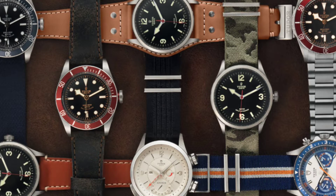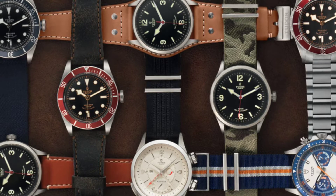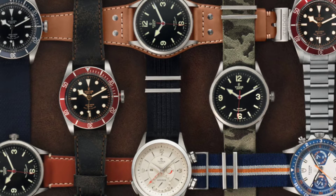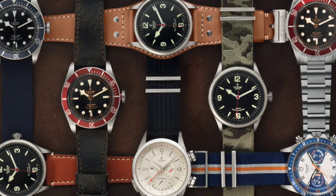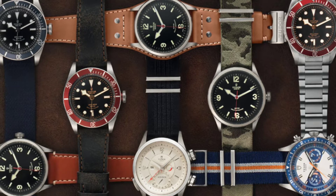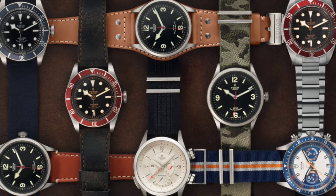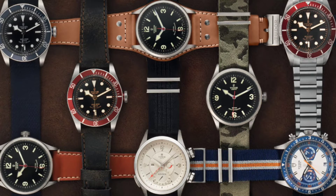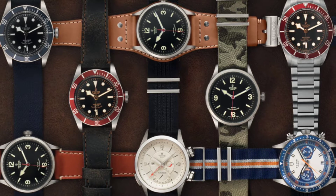Good evening, watch enthusiasts. For this midweek special, I'm going to be covering my interest in the various different models in the Tudor range — which ones I think really look nice and appealing, and the ones that I don't think really have much of a place in the Tudor range. I've liked Tudor for a while now and originally really liked their dive watches, specifically the Black Bay and the Pelagos. However, recently I've been looking at their other more dress-type watches and found I rather like some of them.